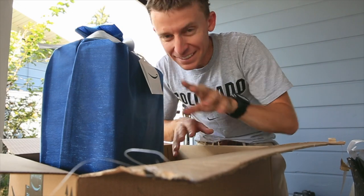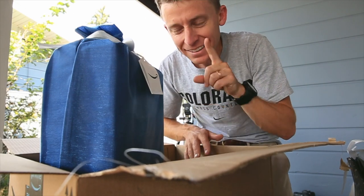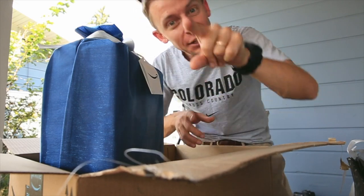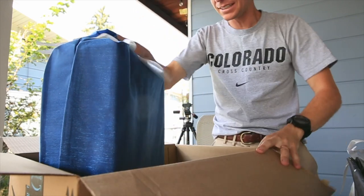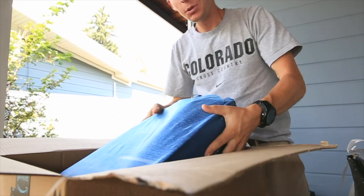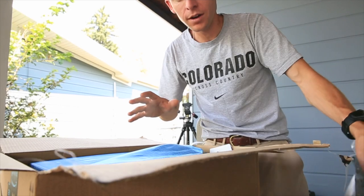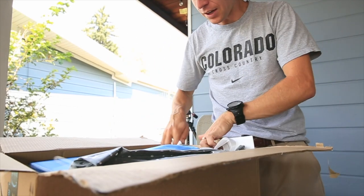This is not for me. This is for my firstborn son. So glad I did not open this. Good job, guys. I know who you are. We will open this on Joseph's birthday. I love it.